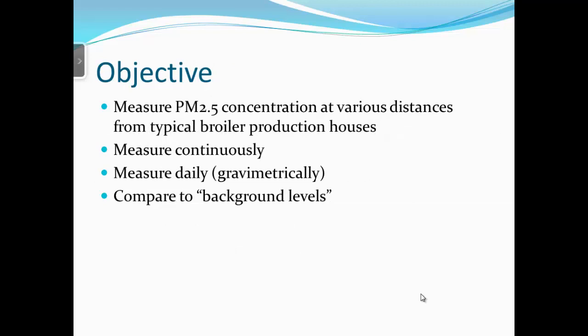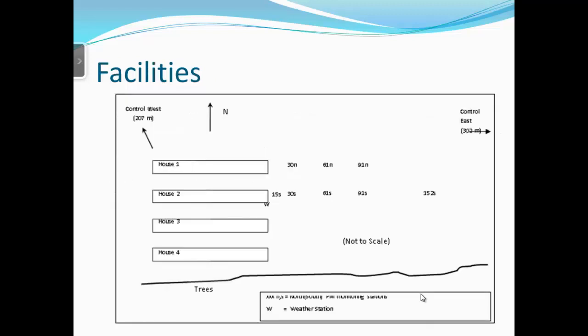We wanted to measure PM2.5 concentration at various distances from typical broiler production houses, both continuously and daily. The most accurate methods are gravimetric methods, which are daily, but they don't capture differences in time of day. Continuous measurement does, but the instrumentation was not as accurate as the gravimetric method. So we looked at both.